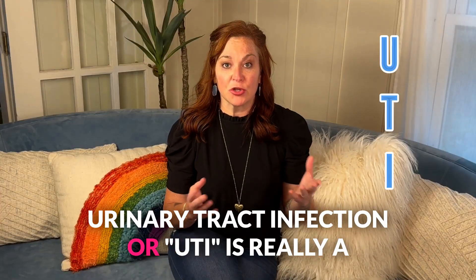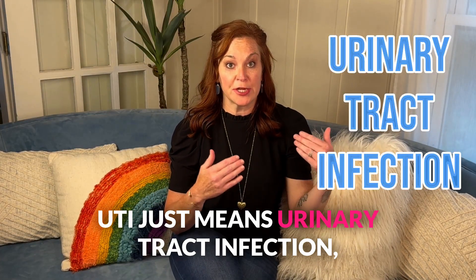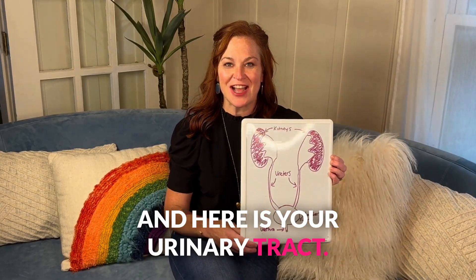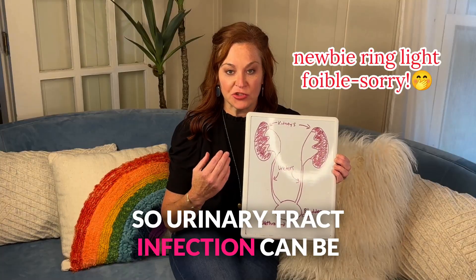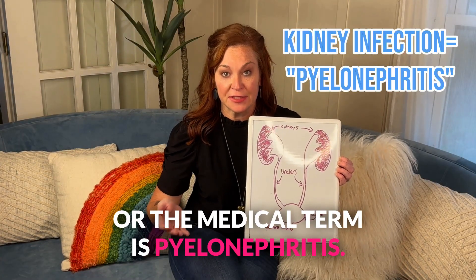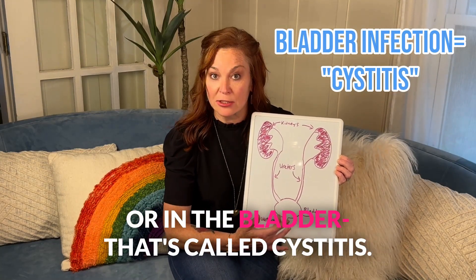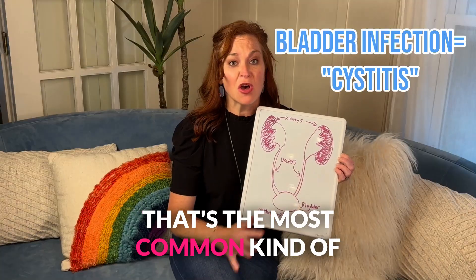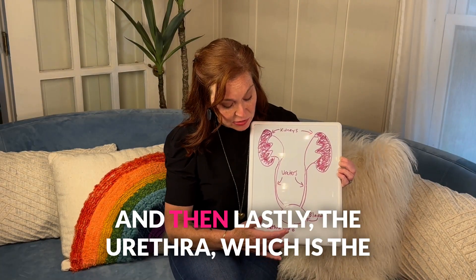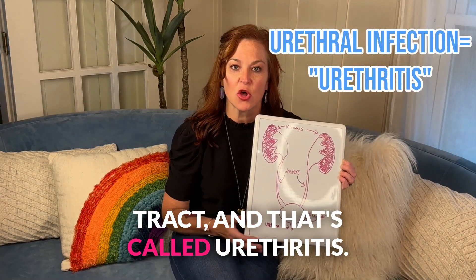Urinary tract infection, or UTI, is really a nonspecific term. UTI just means urinary tract infection, meaning anywhere in the urinary tract. And here is your urinary tract. So urinary tract infection can be present in the kidneys — that's called a kidney infection, or the medical term is pyelonephritis. It can be present in the ureter tubes, ureteritis, or in the bladder — that's called cystitis, and that's the most common kind of urinary tract infection a person will get. And then lastly, the urethra, which is the little exit tube here from the urinary tract, and that's called urethritis.